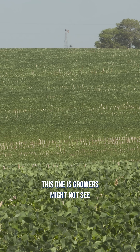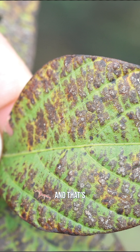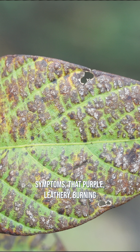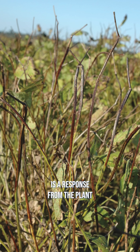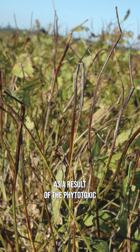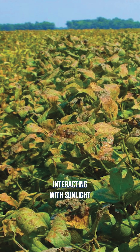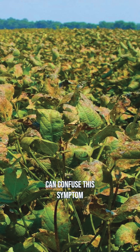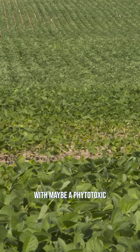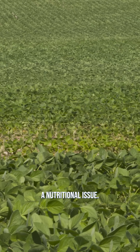The issue with this one is growers might not see symptoms until R5 or R6. That's because those symptoms — that purple leathery burning — is a response from the plant as a result of the phytotoxic metabolite produced by the pathogen interacting with sunlight and causing a burning. So growers can confuse this symptom with a phytotoxic response caused by herbicide damage or a nutritional issue.